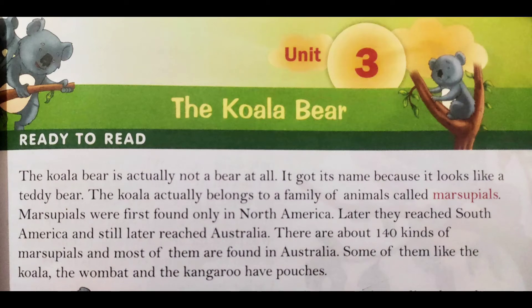Hi everyone, welcome back to our English class after a little break. I hope you all completed your tasks and all pending work. So let's start Unit 3 — the koala bear.